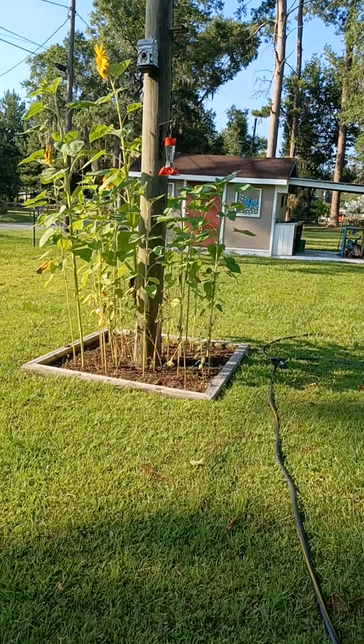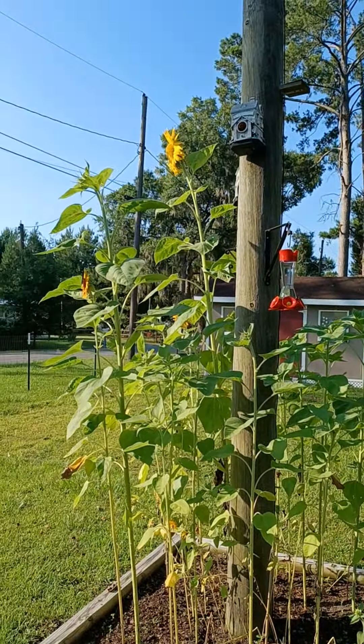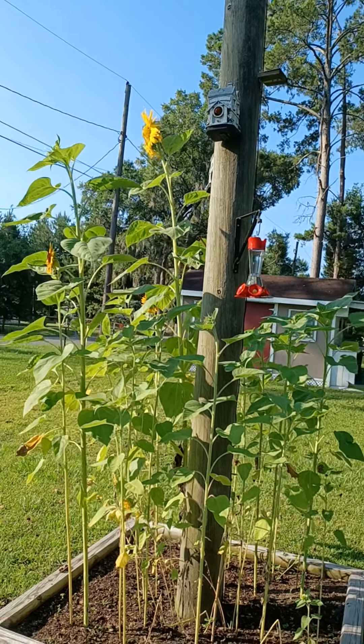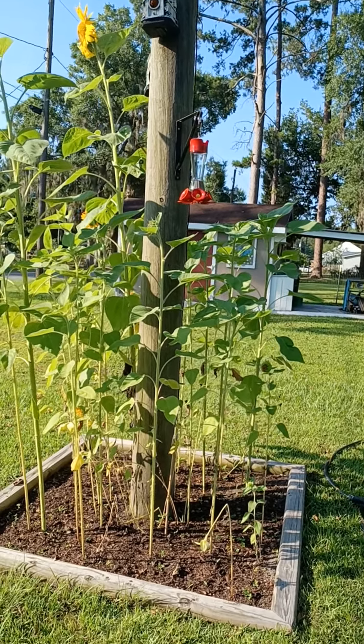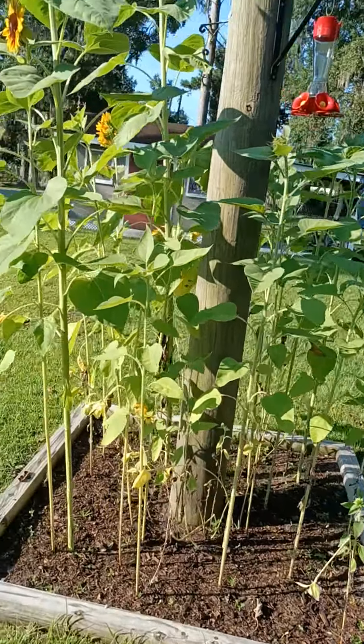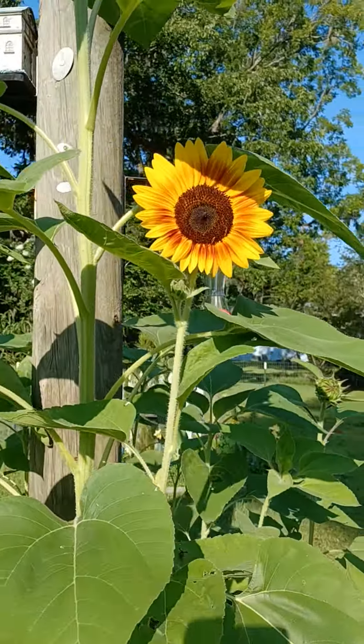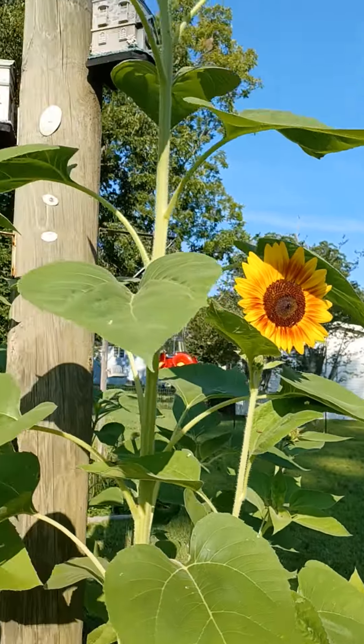Anyway, my sunflowers I have planted are anywhere from 12 inches up to 10 foot. You see that one up there is 10 foot. I put in another round of seeds — they're starting to come up because these are starting to die down. So I want to make sure I get another round of sunflowers this year because, you know, I've posted how many times they're my favorite flower.